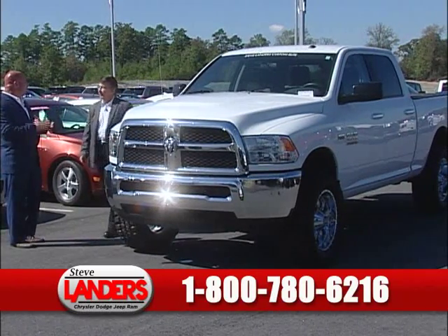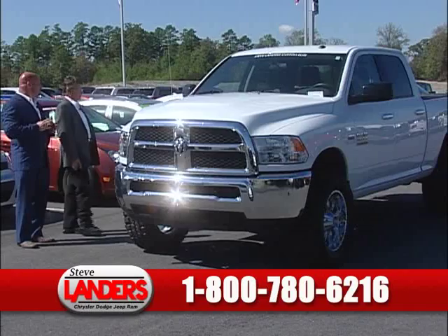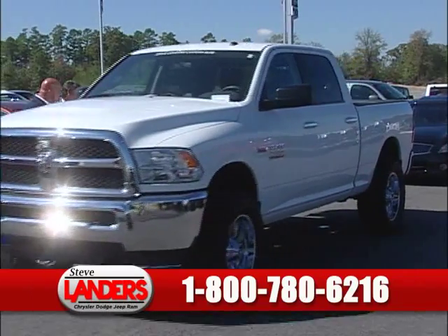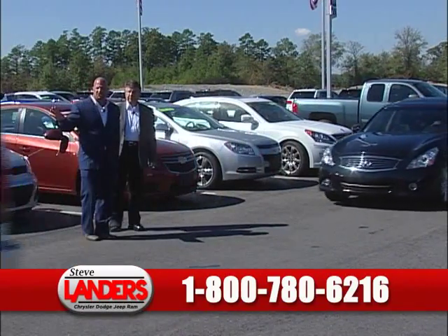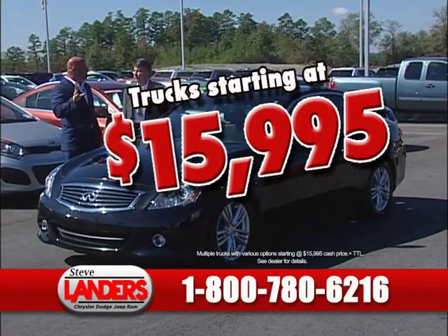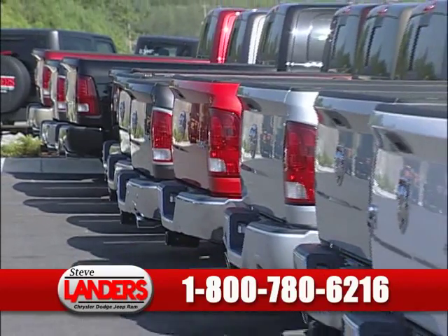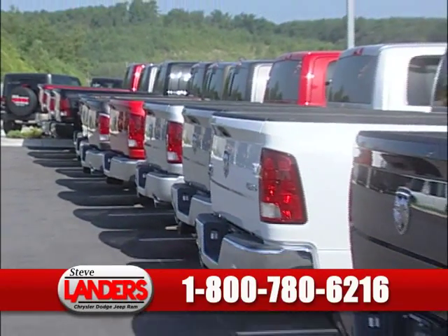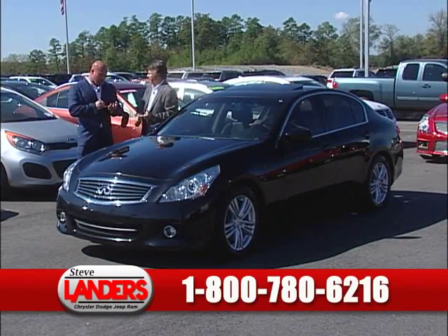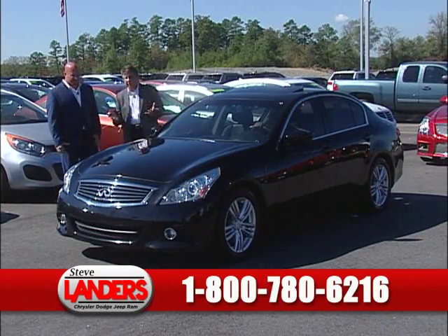This is a 2013 Ram 2500. We're the largest certified pre-owned dealer in the state of Arkansas. In fact, we're the largest pre-owned certified dealer in the business district, which is over 300 dealerships. This is a four-by-four — we added the leveling kit and custom wheels. We've got over 100 pre-owned trucks to choose from, starting as low as $15,995, and those are crew cabs at that price point. There are trucks everywhere — pre-owned and new, every make and model: Fords, Chevys, GMs, Toyota, Nissan — every make and model of truck we carry.